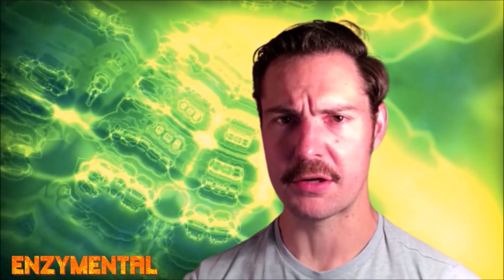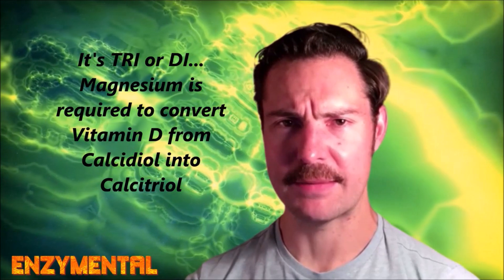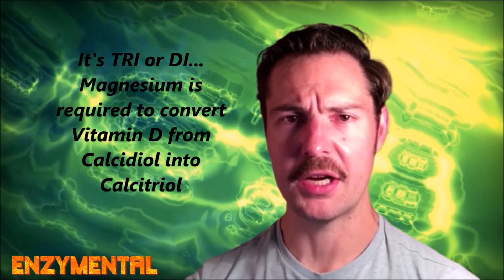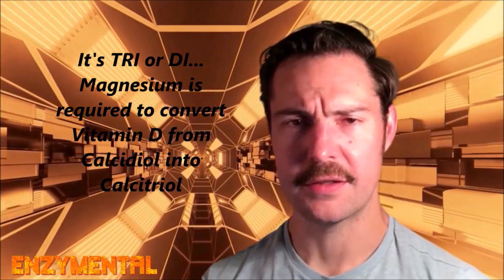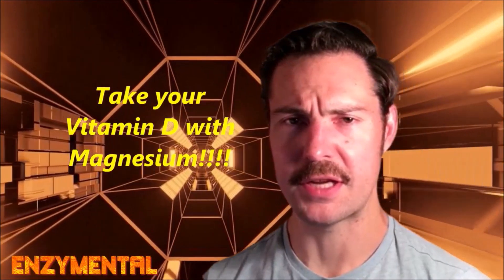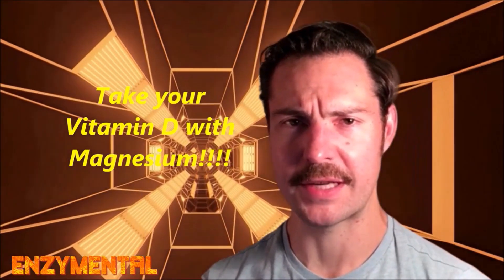Magnesium is also a critical part of this equation, as magnesium activates the liver enzymes that convert vitamin D from its liver storage form, calcidiol, into its active form, calcitriol. And if you're deficient in magnesium, as most of us are, any vitamin D you take in from sunshine, food, or supplements stays in the liver as calcidiol.